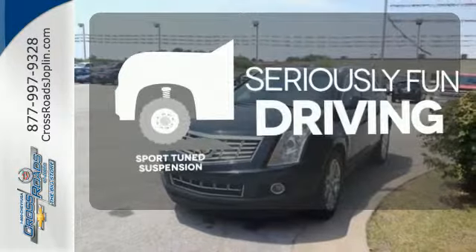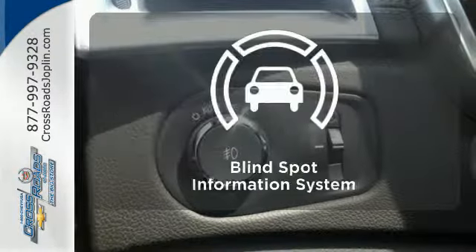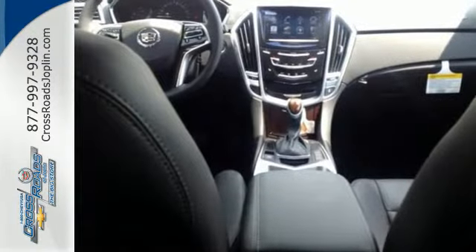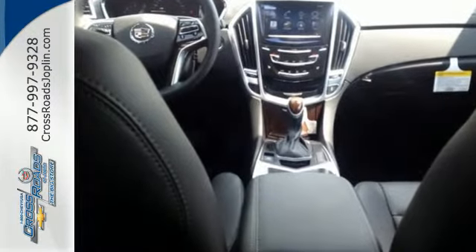Winding roads are no match for the Sportune suspension. The blind spot indicator helps you maneuver through traffic. This SRX is functional and feature-packed.